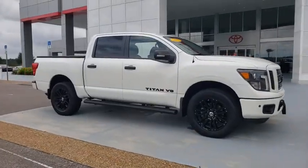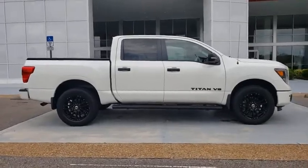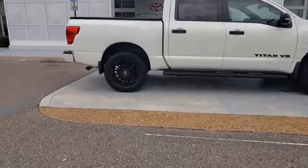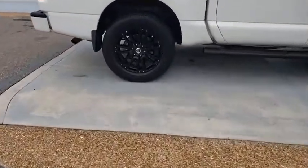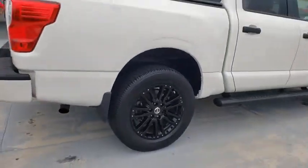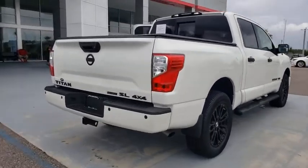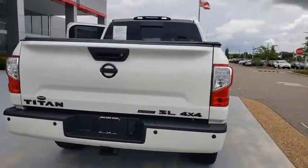Stop by and take a look at the 2019 Nissan Titan. The Titan houses the Endurance V8 engine, the largest standard truck engine in its class. But the benefits don't stop there. The massive interior cabin boasts a fold-up rear bench seat and a flat loading floor. When it comes to power and comfort, the Titan can't be beat.